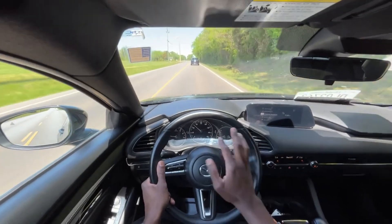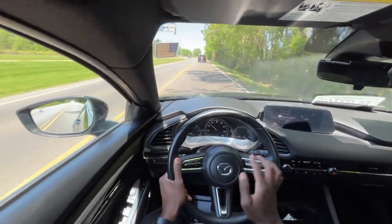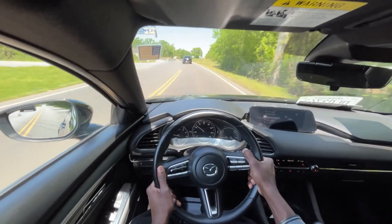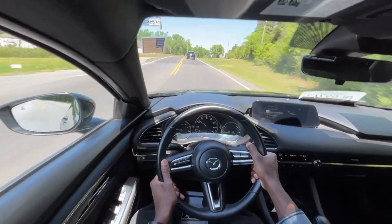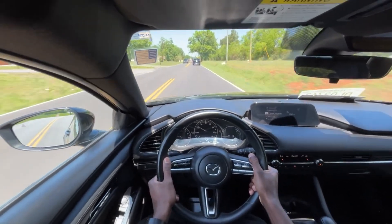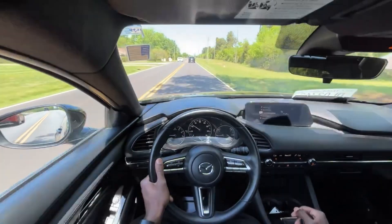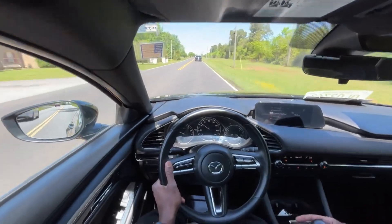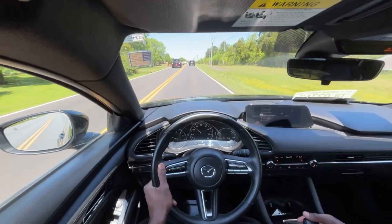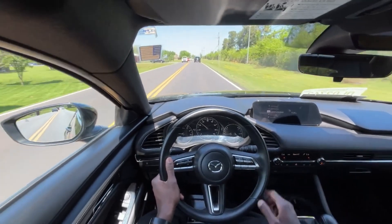I also like how the digital gauge cluster is in the middle and the speedometer is digital, but the analog gauge clusters on either side still look modern — without feeling like you need the whole cluster to be digital. I'm going to test out the manual shift mode. Pretty quick, just like an automatic shifting — that was actually pretty fun to use.